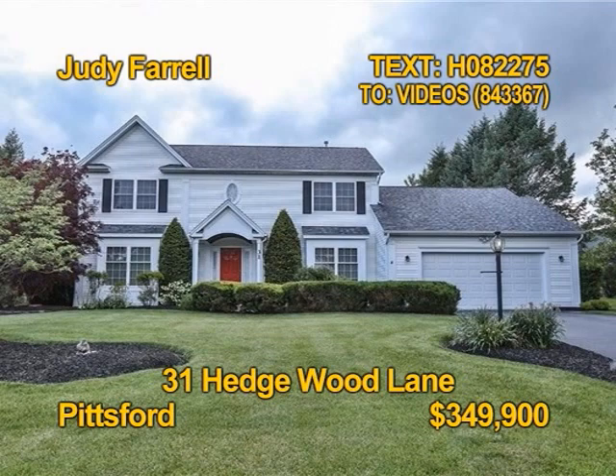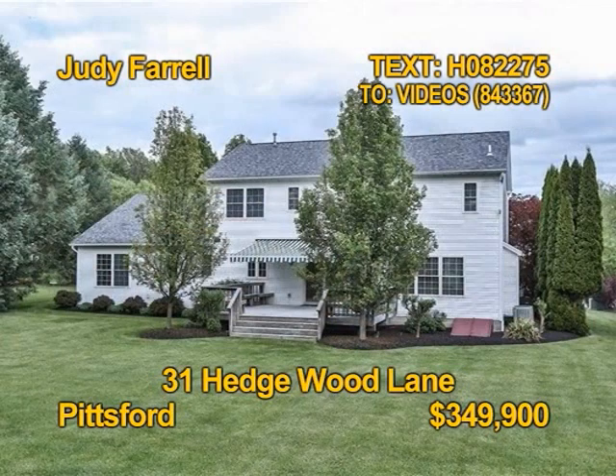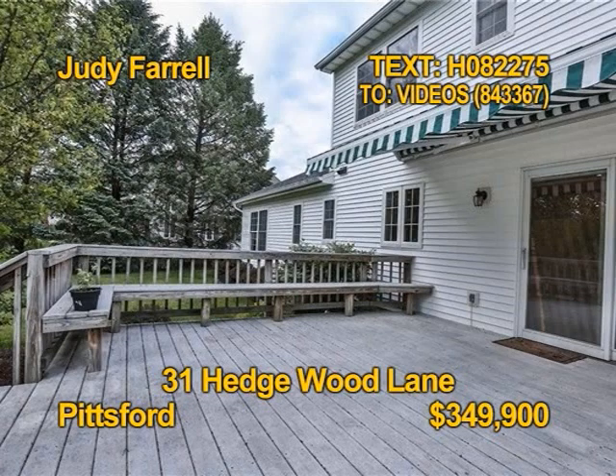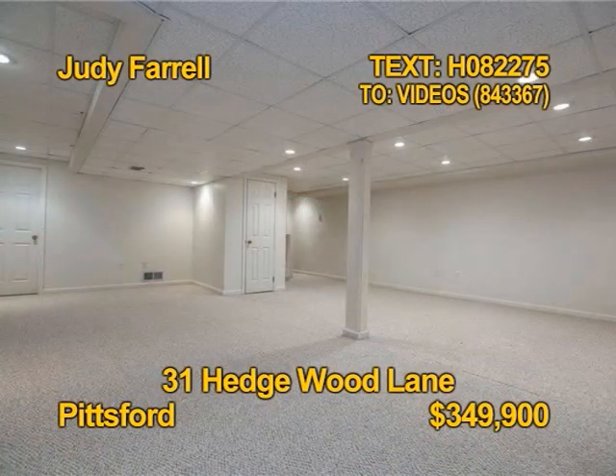This original-owner Pittsburgh Colonial Charmer can be yours. Four bedrooms, two full baths, two half baths, over 2,400 square feet and a huge family-friendly lot with a party-sized deck. All appliances stay in the eat-in kitchen. Even the washer-dryer stays. Contact Judy Farrell today.